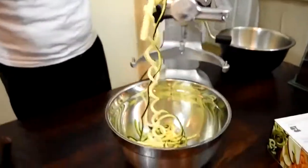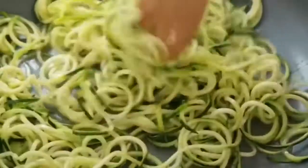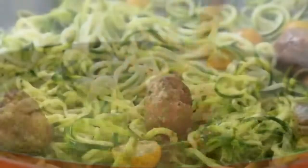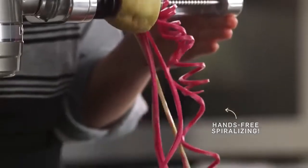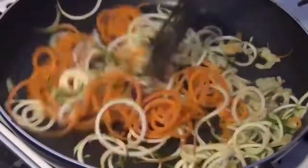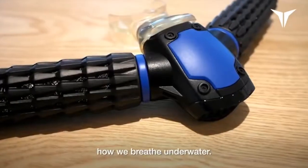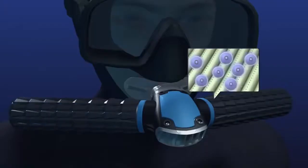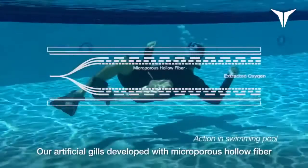Number 7: Vegetable Noodle Maker — a stand mixer attachment that offers 9 combinations of spiralizing, slicing, and peeling. Number 6: Artificial Gills — lets you breathe underwater by utilizing artificial gills technology. A fully charged battery enables 45 minutes of underwater pleasure.